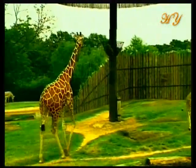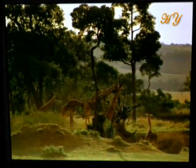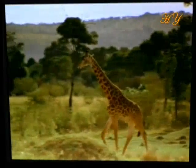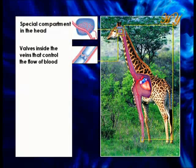The legs and feet also require special protection in the part descending downwards from the heart. The fact that the skin around the giraffe's legs and feet is very thick protects it from the negative effects of blood pressure. There are also small valves inside the veins that can halt the strong flow of blood and thus bring the pressure under control.